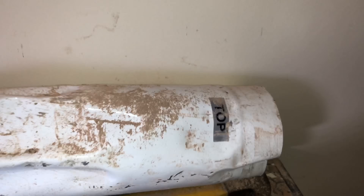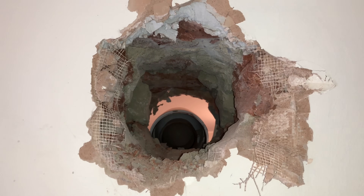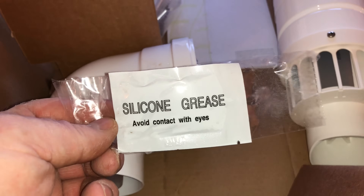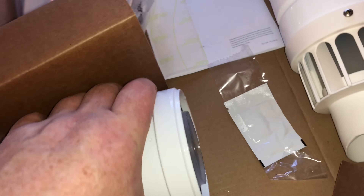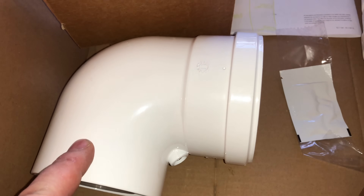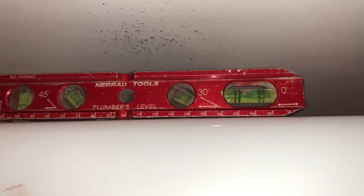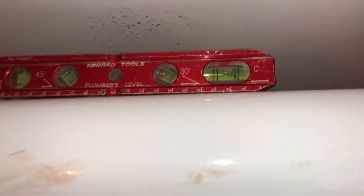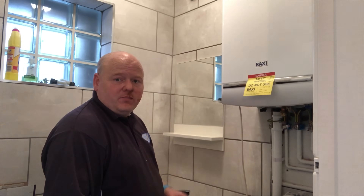That took some getting out — it was all cemented in. It's just the standard telescopic flue. I'm now going to put the new flue on. These flues come with silicone grease which you put on the seals so that when you fit it onto the boiler you don't pull the seals out. One thing to point out: this is a low profile elbow and it needs to be screwed as well — the old one wasn't screwed. I'm fitting this up to the boiler now and need to check that the new flue falls back toward the boiler.